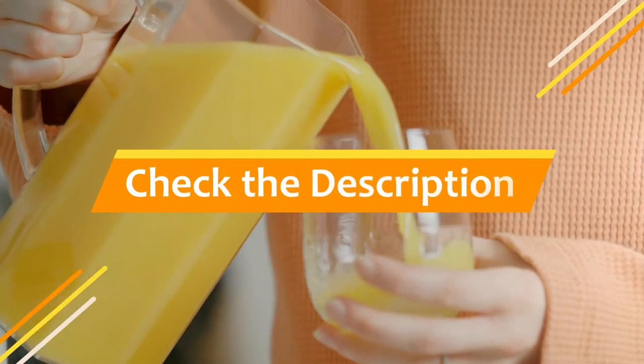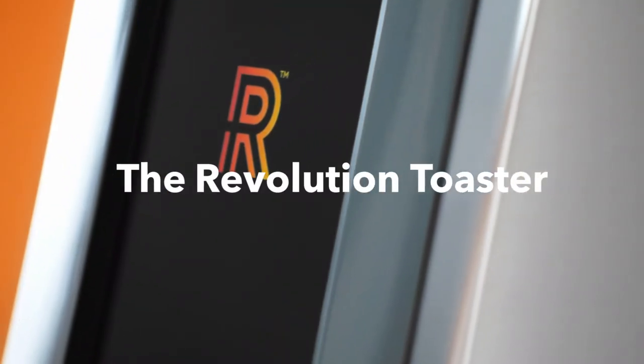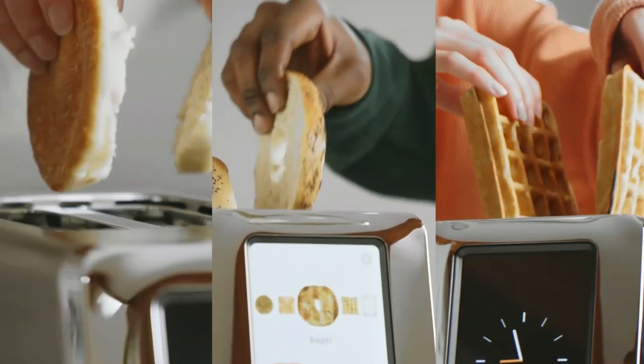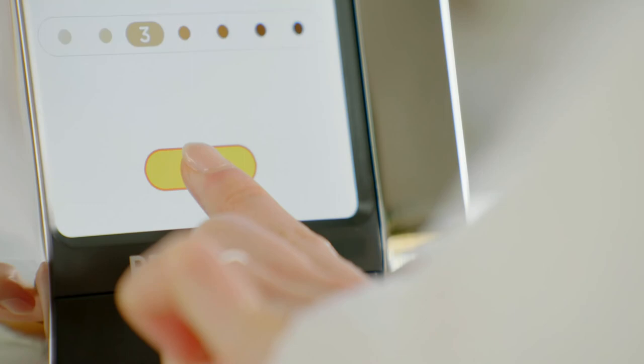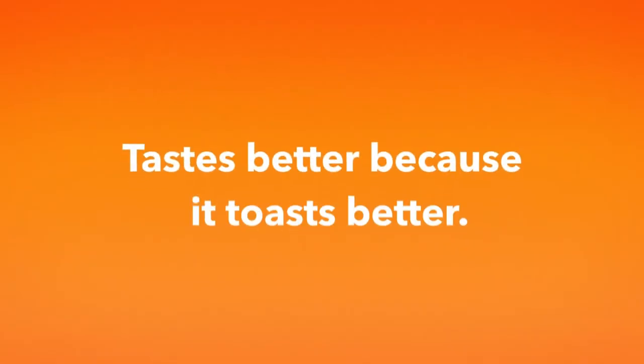Check the description for links to find out the price of the items included in this video. Hope you found this video helpful in finding the best cool gadgets among so many options. If you found it helpful, please give a like, comment your opinion, and tell us which one is perfect for you. Subscribe to our channel to get the latest updates on different product reviews.